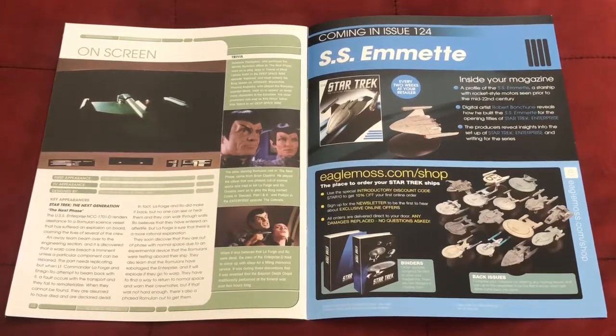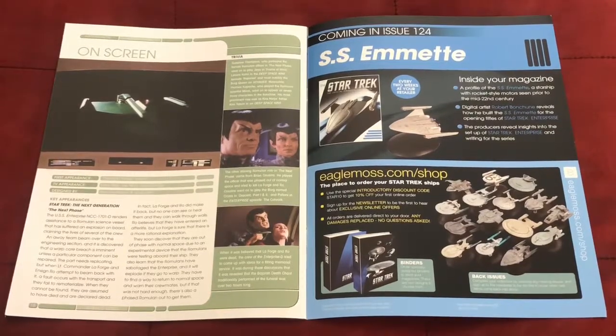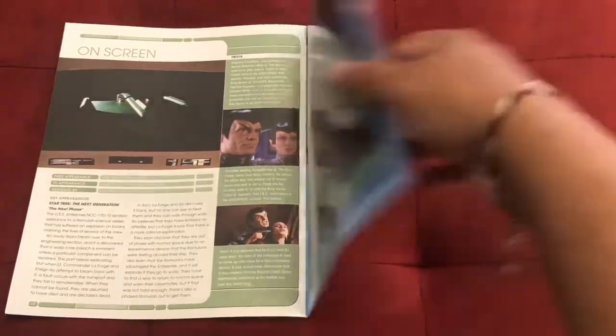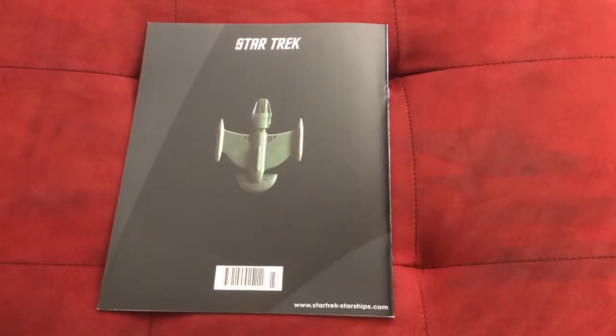It looks like the month of June will bring me the SS Emmett, another Enterprise-era ship, so that ought to be cool to share with you. Turning to the back, you get another view of the science vessel there. That pretty much rounds up the magazine, so now let's jump onto the Romulan science vessel itself.